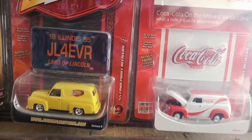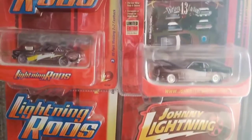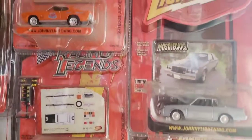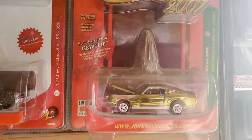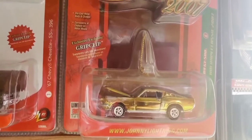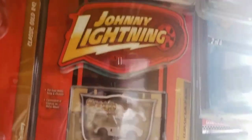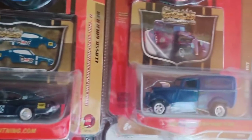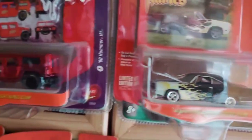Two rows here of Johnny Lightning — all different series, makes and models. Panel trucks, American muscle, Shelby, Mustang, Zingers, Buick Grand National, Camaros. And here's one with the ZAMAC finish. American muscle and panel trucks. I acquired most of these Johnny Lightnings between 2007 and 2009, and scored almost every one of them at Toys R Us because they were coming through Toys R Us at that time.